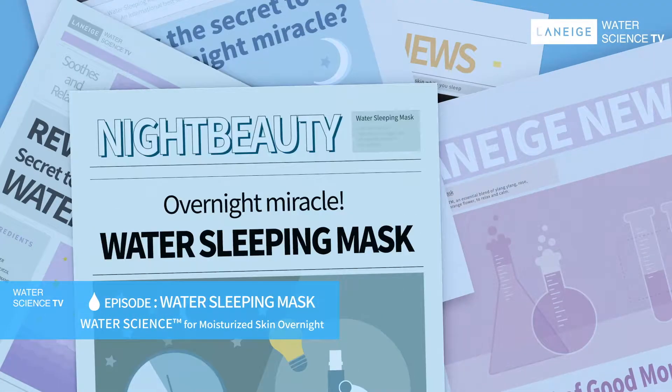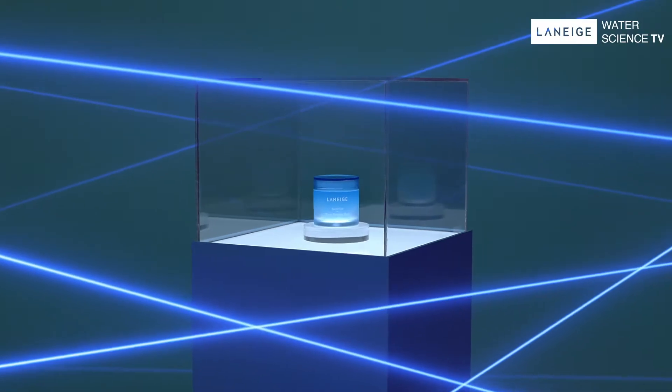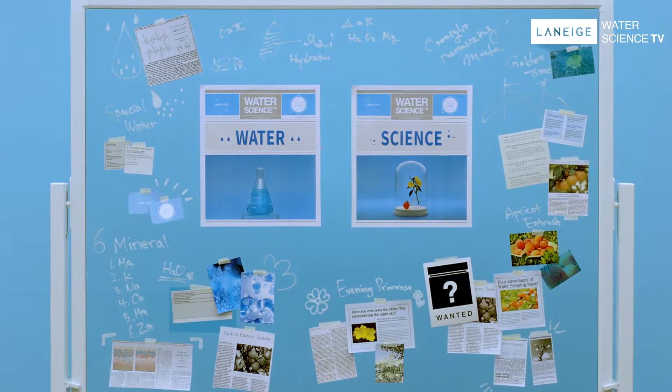What's the secret to waking up with glowing skin? This requires my investigation. For this case, I see two important clues: water and science.